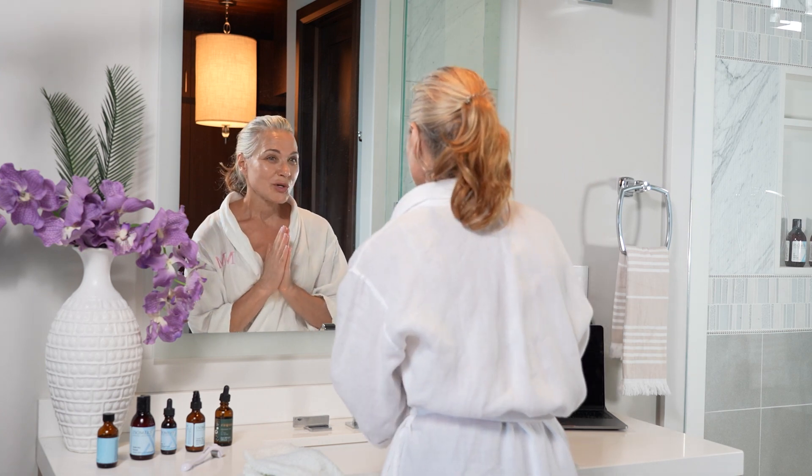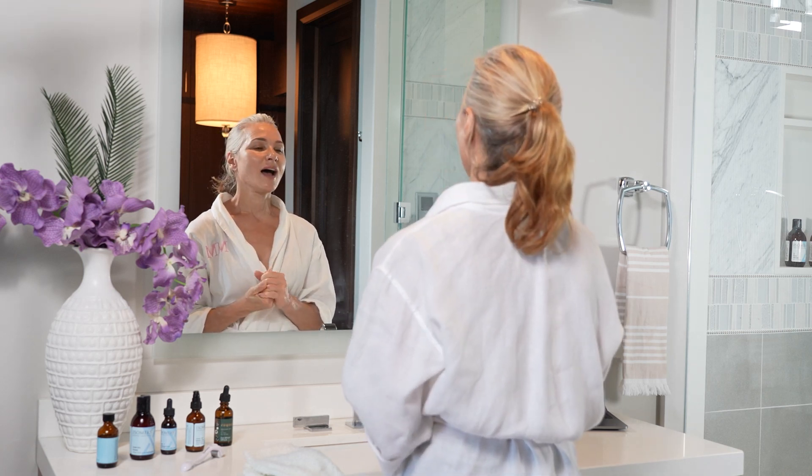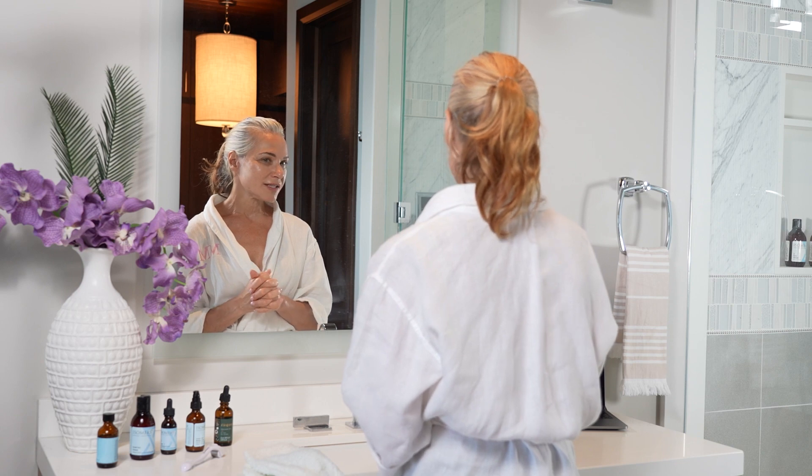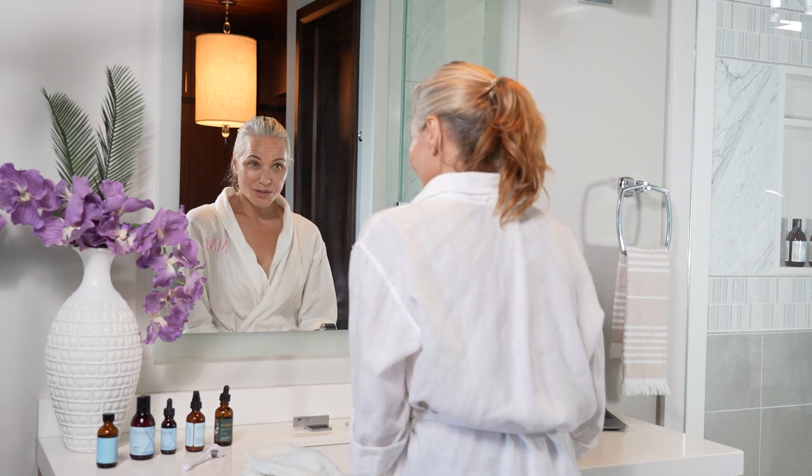Hope you enjoyed our review of Demi Moore's nighttime skincare routine. If you have questions and comments, please leave them below, and we look forward to seeing you soon.